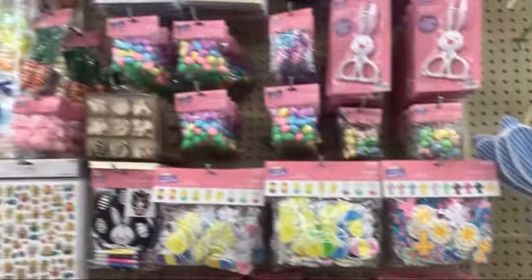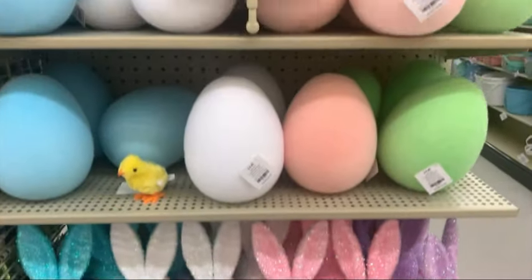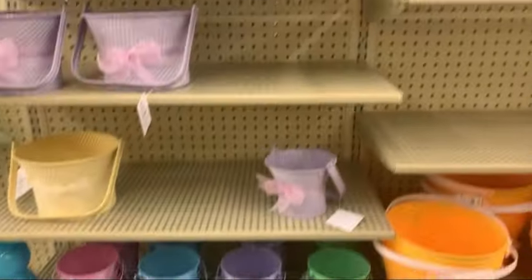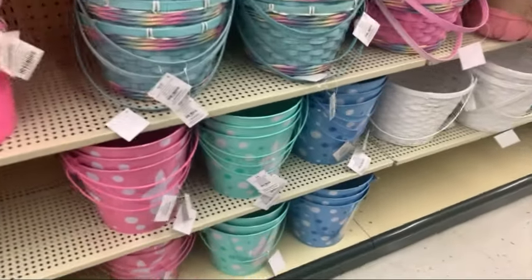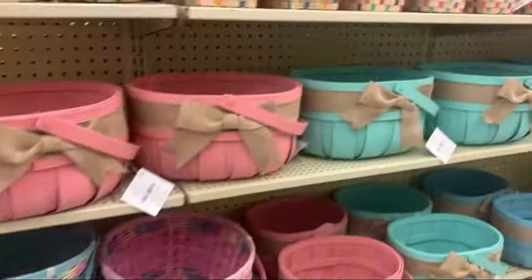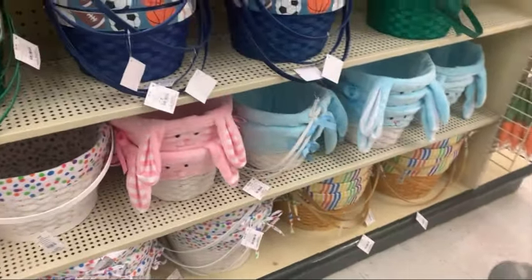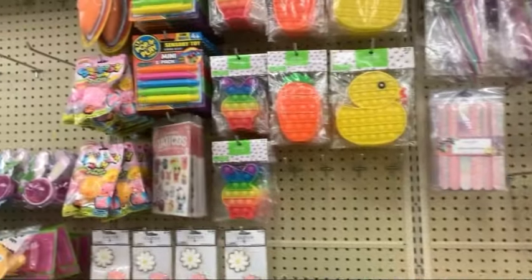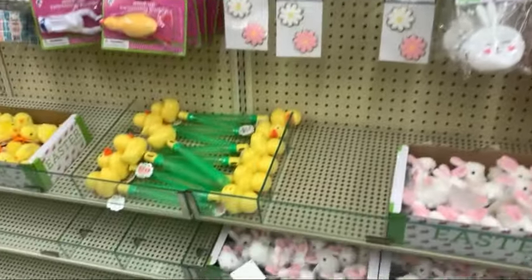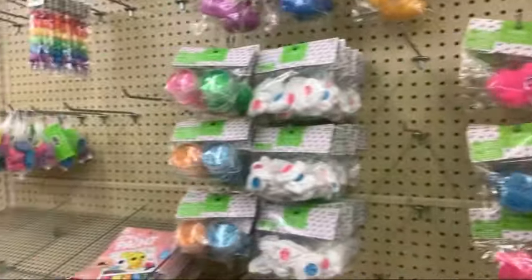Some little craft projects. More little bunnies and Easter eggs. They had out several Easter baskets — I love these little pastel color ones. Several to choose from for sure. Those are cute at the top. Little Easter basket stuffers, lots of stuffers to choose from for sure. Lots of cute stuff too.